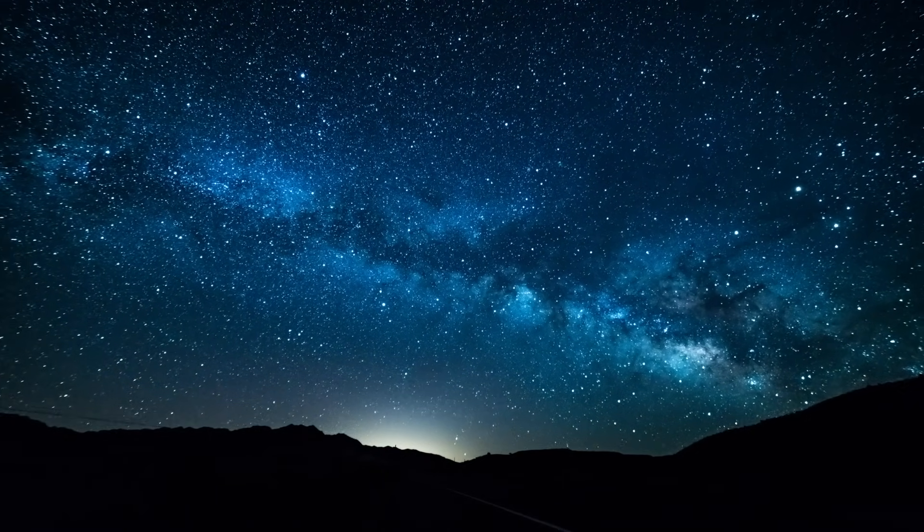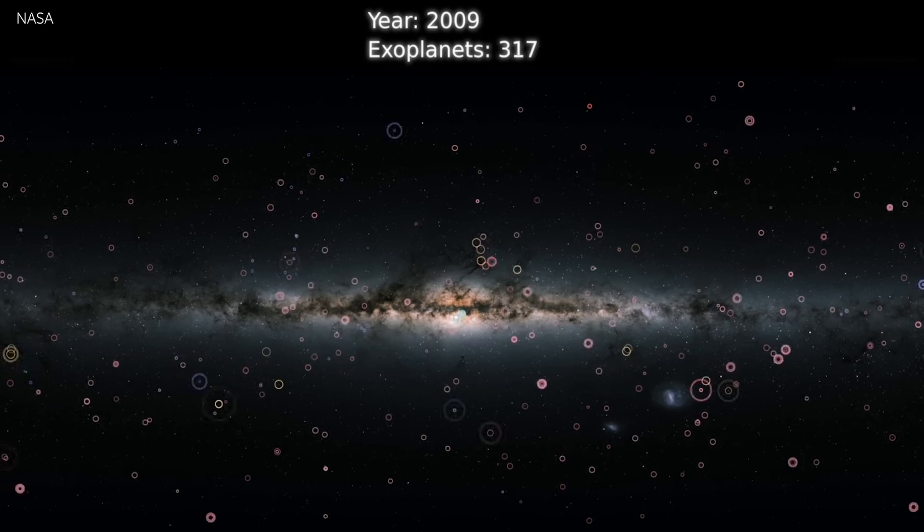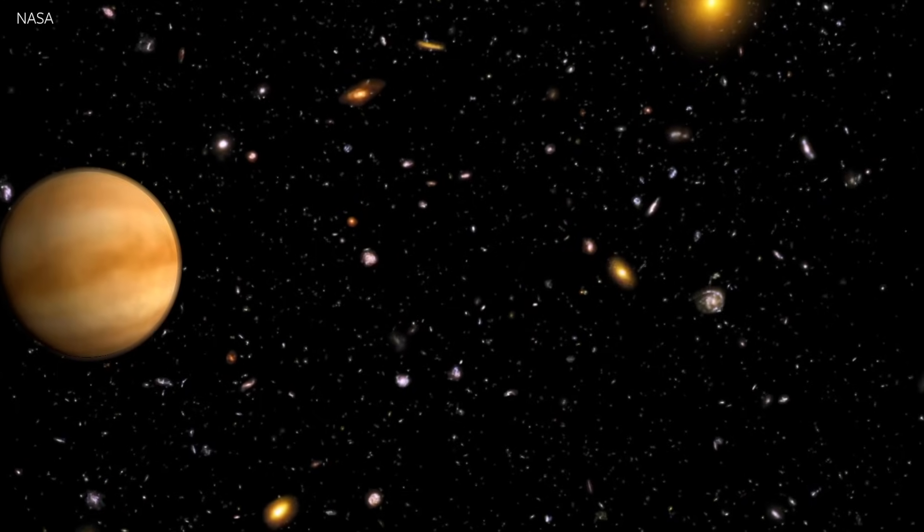We live in an incredible time. We found more than 5,500 worlds that circle other stars, and among those we found the first couple that are at the right distance so they could have liquid water on the surface like Earth does. Now the question becomes: could some of them actually host life, and what are the signs we need to spot to discover whether we are alone in the universe or not?